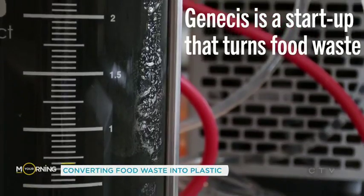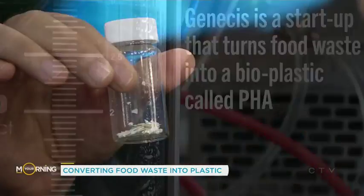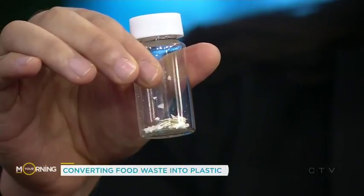It looks like this — I'm going to get you to hold it to camera three so we get a good look. So that's what the food waste produces. How much food waste generates those few flakes? Roughly 45 tons to one ton of PHA.